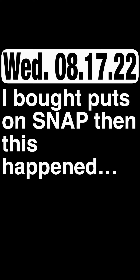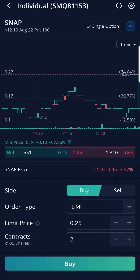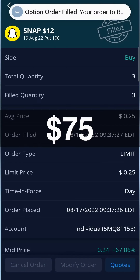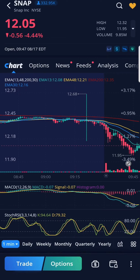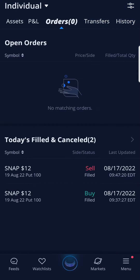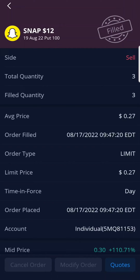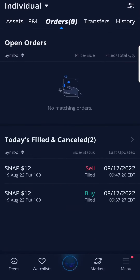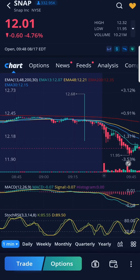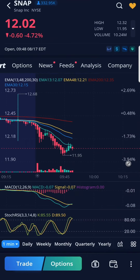I bought puts on Snap. From the chart and indicators, it looked as if Snap was going down. I bought 3 Snap put option contracts at $25 each, or $75 total. Snap did a detour and turned back up, so I panic sold. I sold off all my option contracts of Snap for $27 each, making $6 or 8% from this deal. If I had more confidence and patience, Snap continued to trend downward and I would have made more money. Scared money makes no money. Don't play scared. I regretted selling them all and maybe should have kept one and remained in the play.